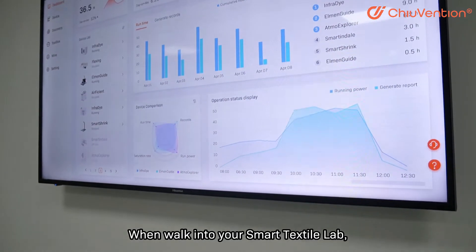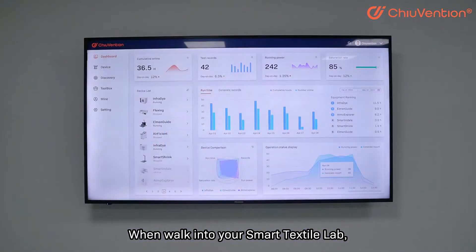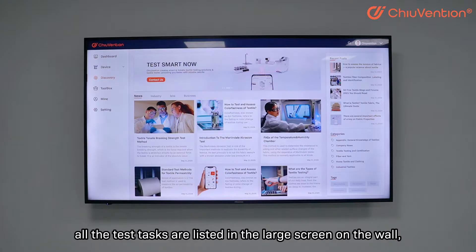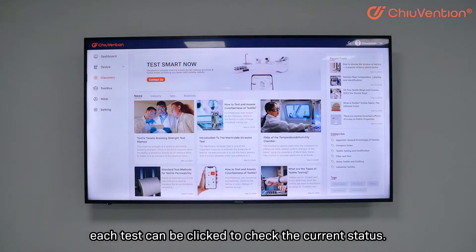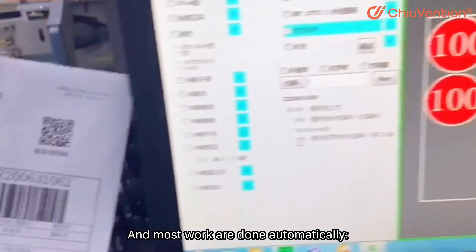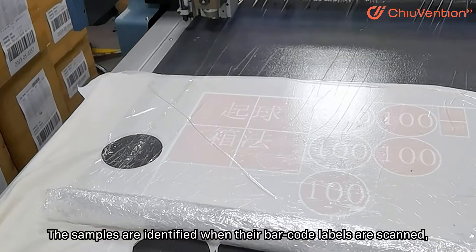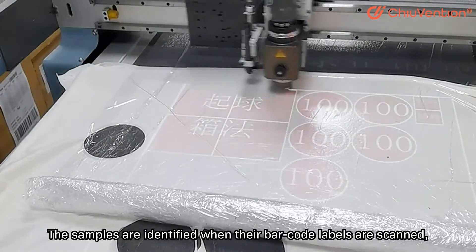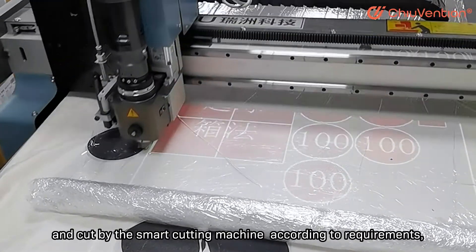What if, when you walk into your smart textile lab, all the test tasks are listed on a large screen on the wall? Each test can be clicked to check the current status, and most work is done automatically.